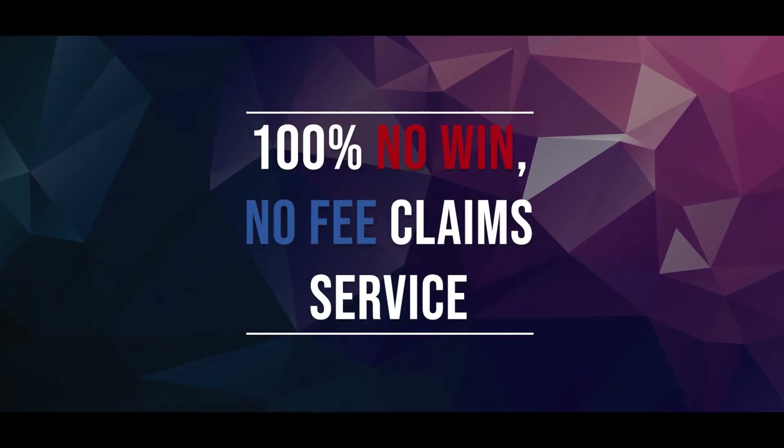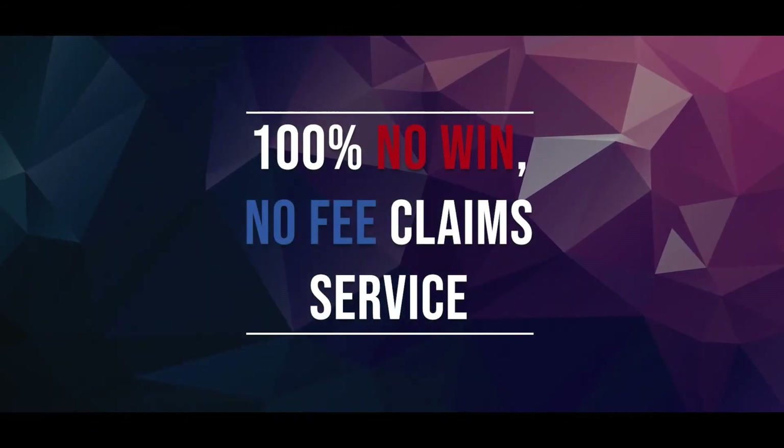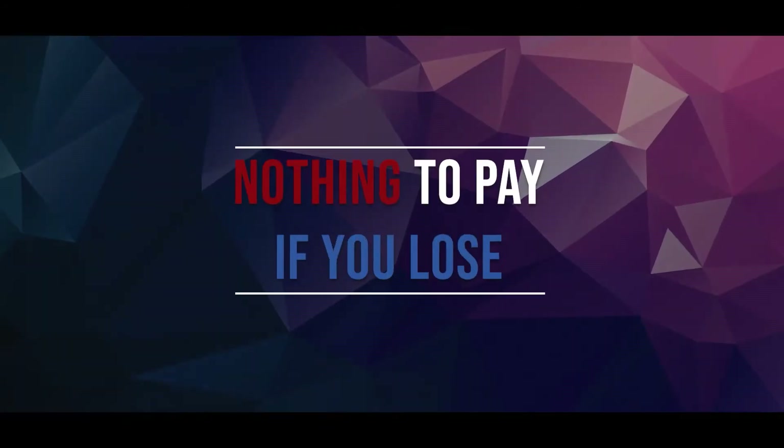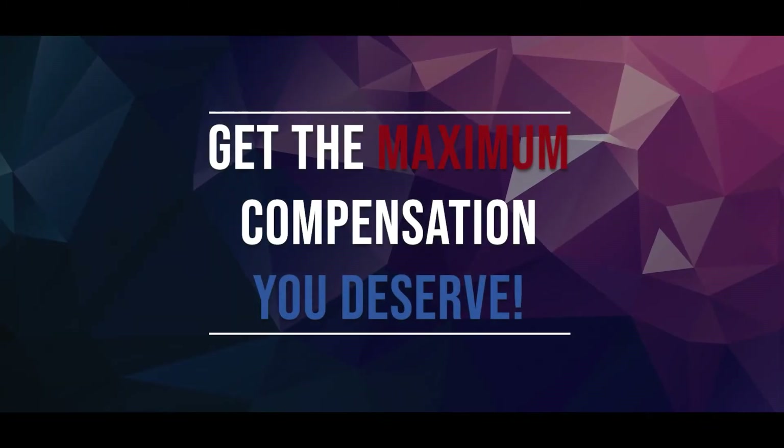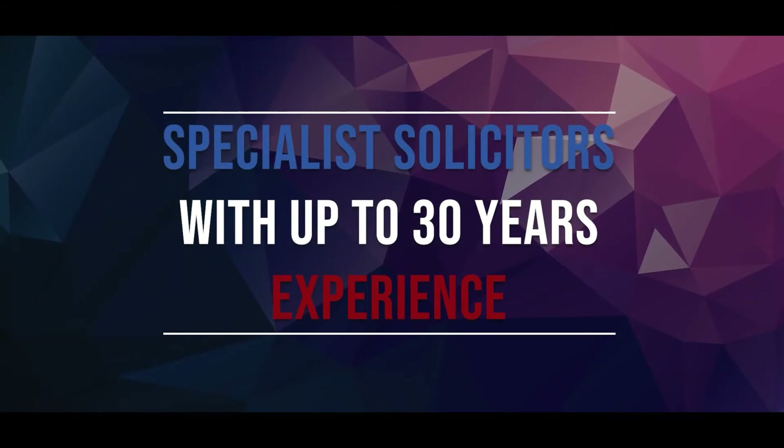Hi, I'm Jack from LegalExpert.co.uk and in this video I'm going to be going over Scooter Personal Injury Claims Procedure. At LegalExpert we're rated 4.8 out of 5 stars and we offer 100% no win no fee claim service, which means that there's nothing to pay if you lose. Get the maximum compensation you deserve. We have specialist solicitors with up to 30 years experience.